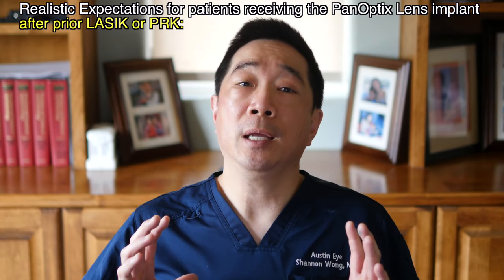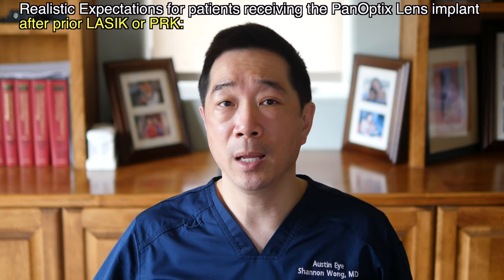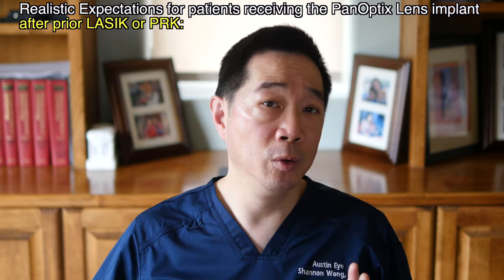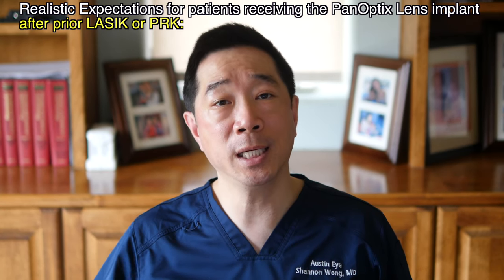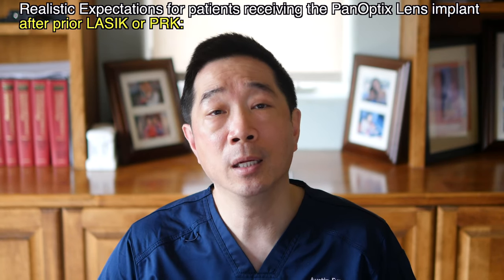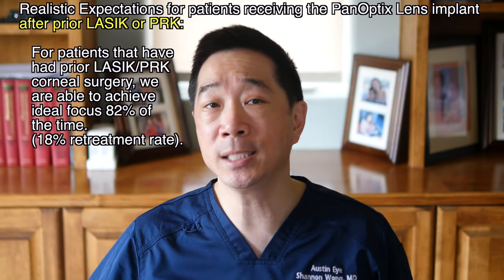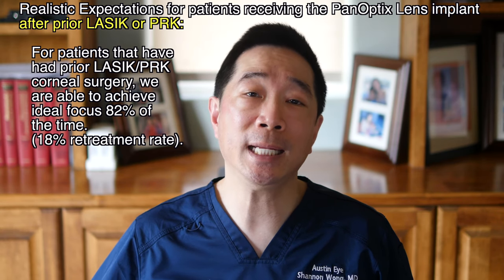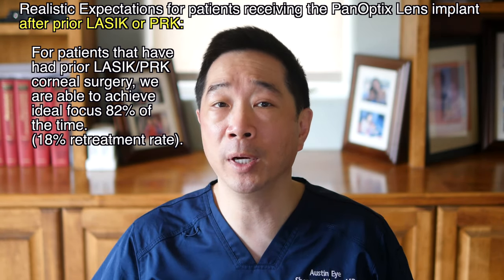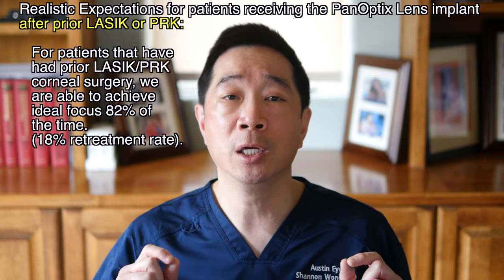If a patient has had prior modification of their cornea with LASIK or PRK surgery, the cornea has a different measurement after those procedures, and our mathematical formulas lose some accuracy in predicting the results. So if you've had prior LASIK or PRK surgery, your retreatment rate is about 18% — meaning there's about an 82% chance you're going to see great with one operation, and about an 18% chance you'll need some type of touch-up procedure to bring you into your best focus.